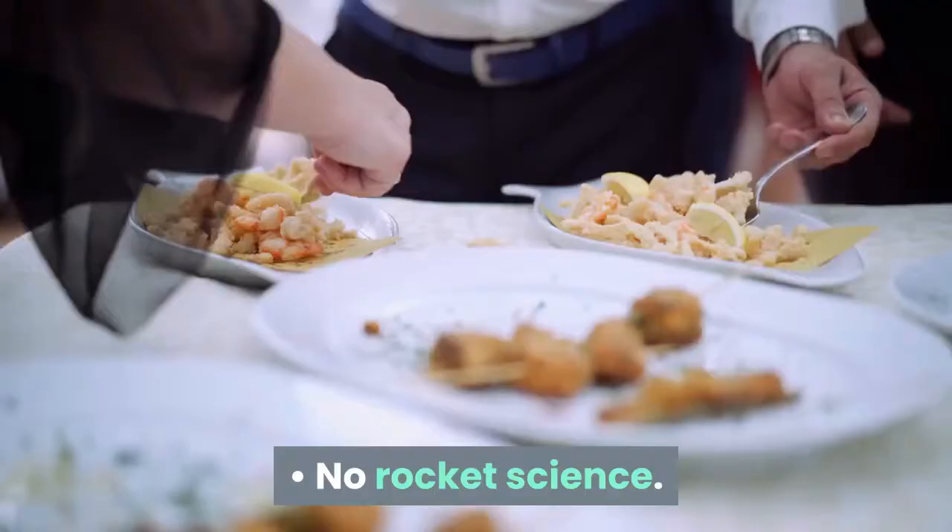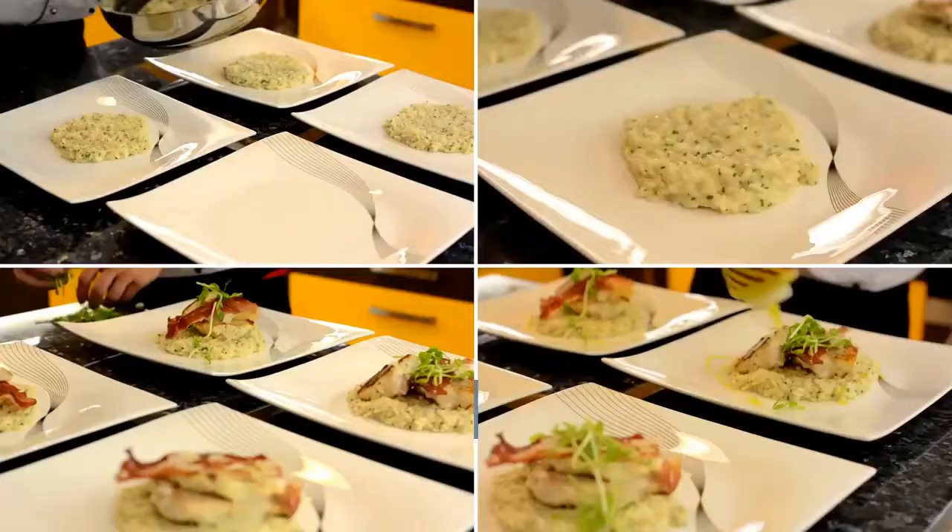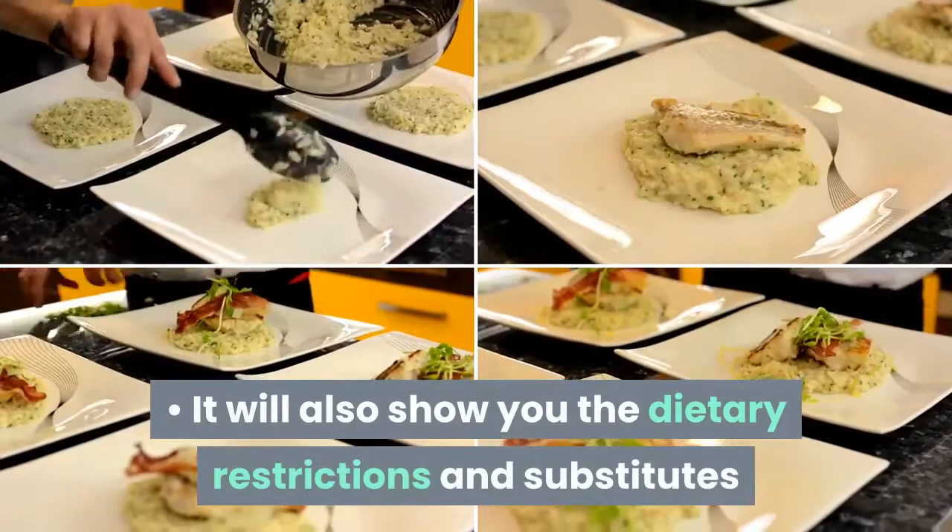How it works? No rocket science. Buy the ebook, follow the instructions, and stick to the plan. It will also show you the dietary restrictions and substitutes.